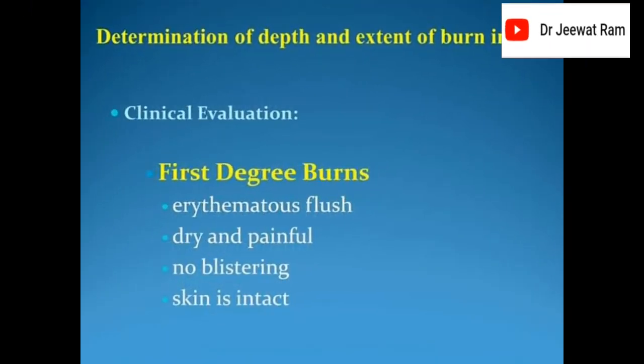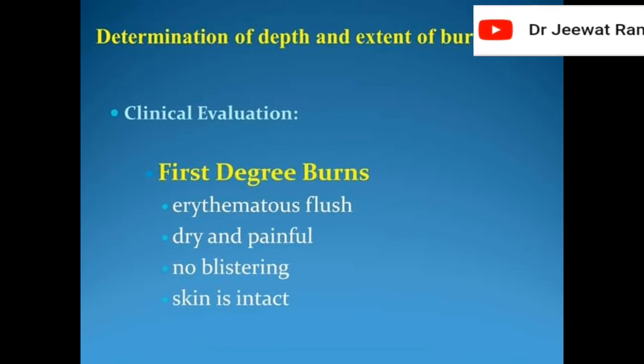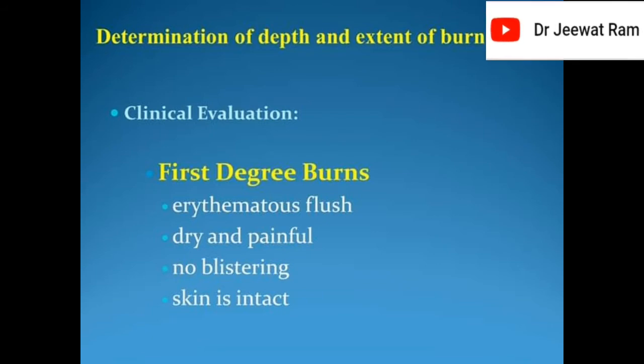Determination of depth and extent of burn injury — clinical evaluation. First degree burns: erythematous flush, dry and painful, no blistering, skin is intact.